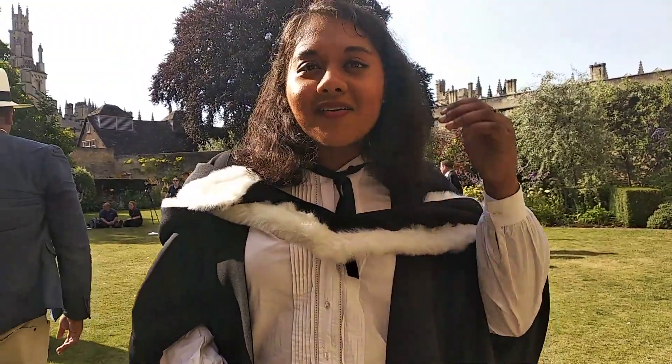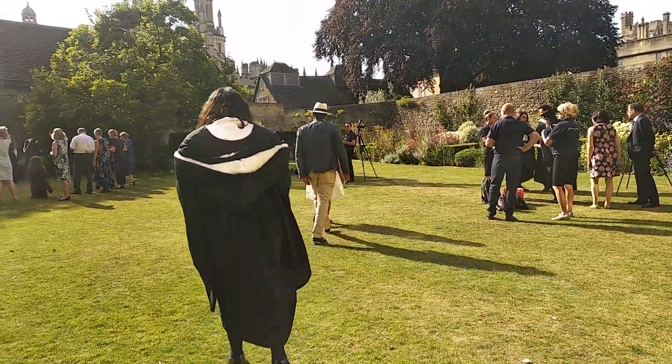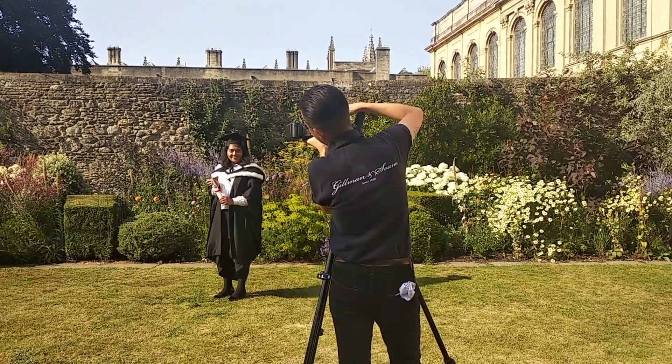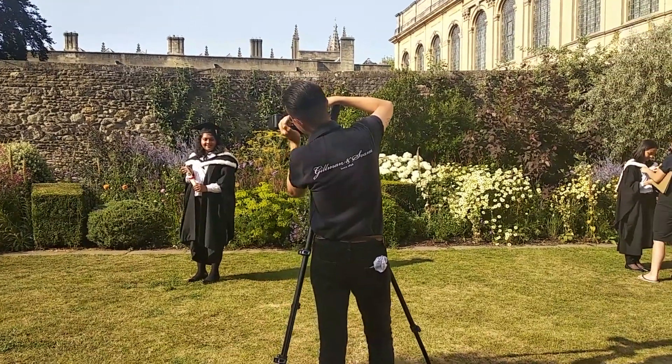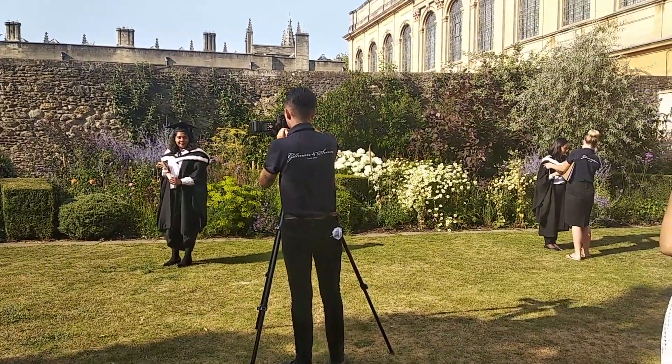Sometimes, Oxford traditions may seem a bit archaic, but to take part in an 800-year-old ceremony felt pretty special. It was a really nice way to celebrate all of our hard work over the last few years, and for some people, this would be their last day as a student.